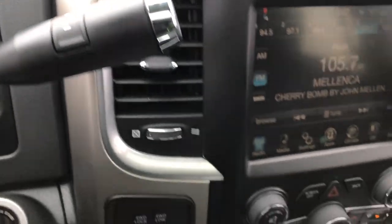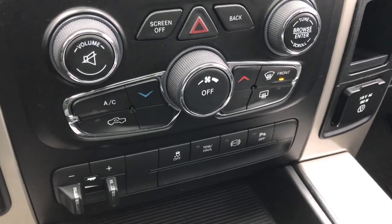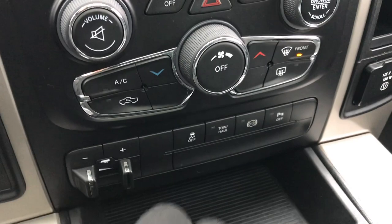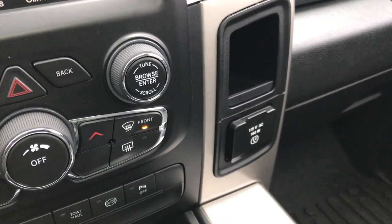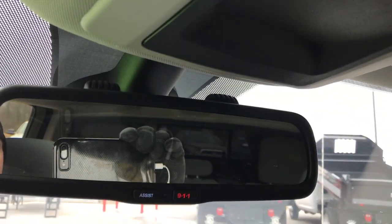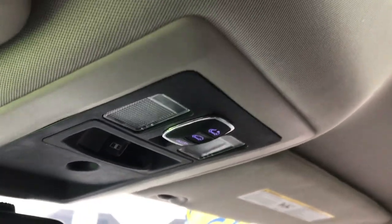It has the 6-speed automatic transmission, turn dial four-wheel drive, factory brake controller, stability control, tow haul mode, factory exhaust brake, and backup sensors — which you can turn off. It also has a 115-volt, 150-watt plug-in. You get the 911 and assist buttons — those are vehicle features and you never have to pay a subscription. It has the power sliding rear window, and those are the controls for the power sunroof.